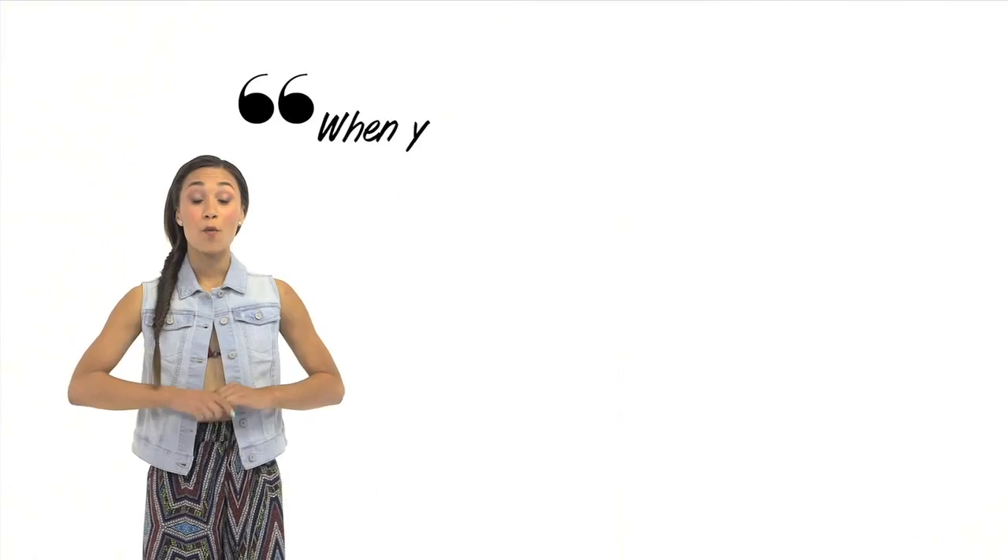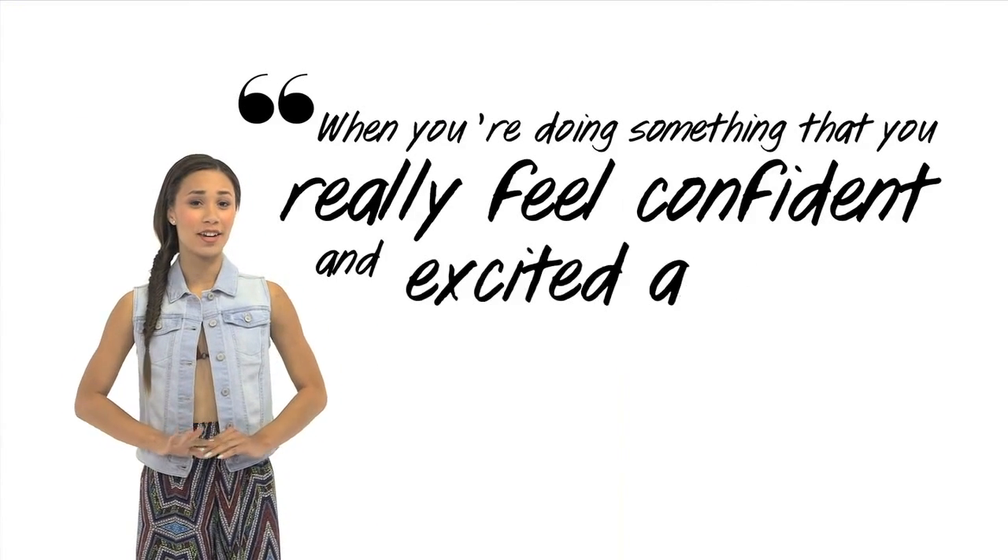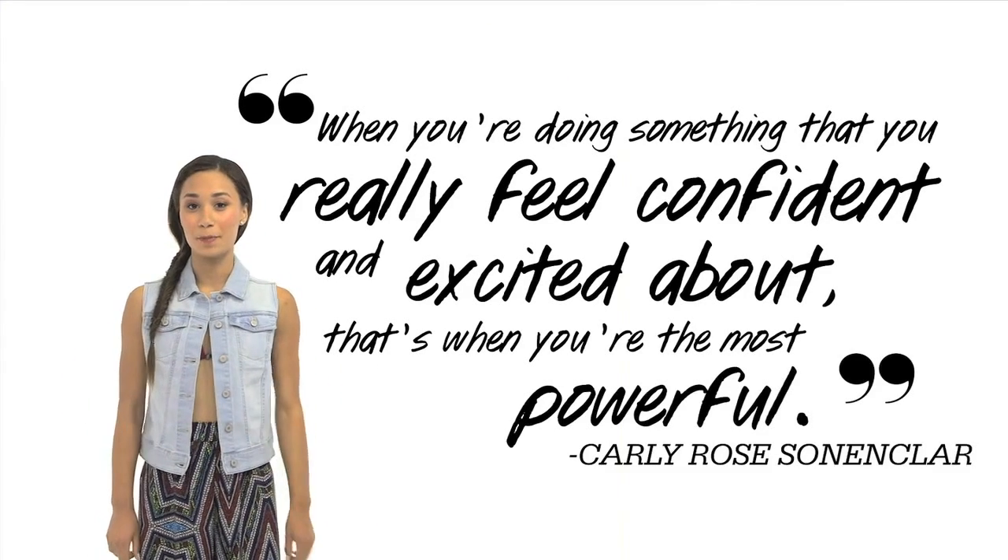While you're out there hanging 10, follow Carly Rose Sonnenclair's advice: when you're doing something that you really feel confident and excited about, that's when you're the most powerful. Now use your powers to leave me some love in the comments down below. Thanks for watching!